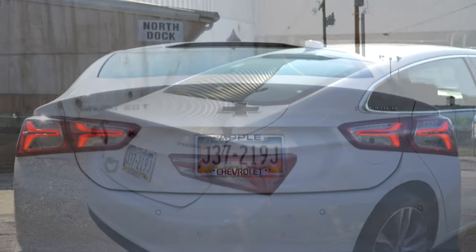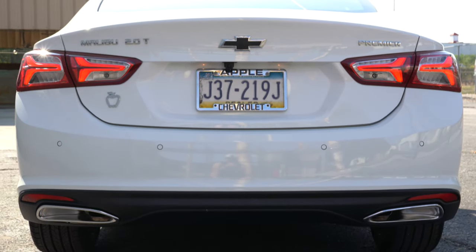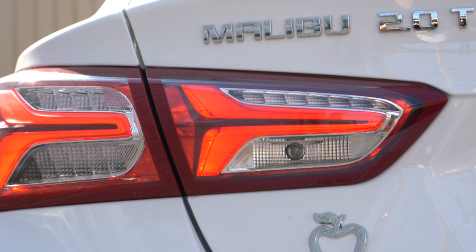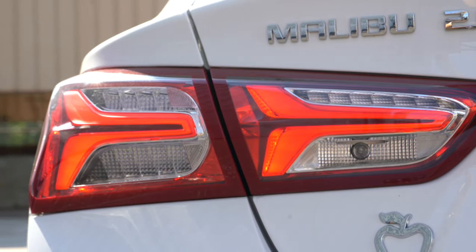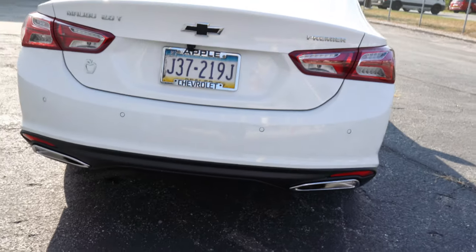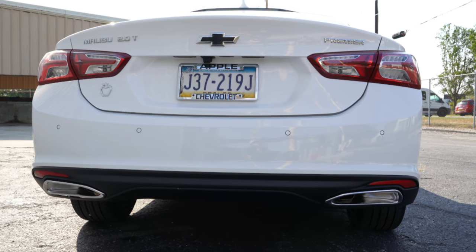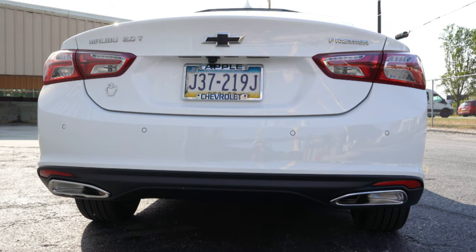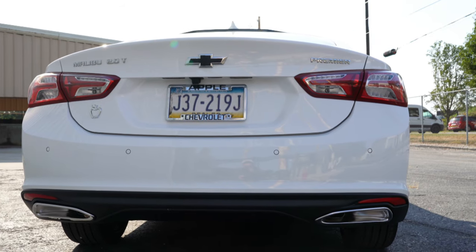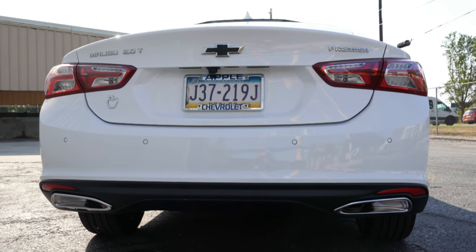At the back there's a shark fin antenna up top and an integrated brake light just below it. A rear spoiler comes with the RS trim. LED tail lights come with the LT and Premier — the design looks absolutely wonderful. There's a black emblem to tie in with the front, and just below it all, dual exhaust outlets — thank you for leaving them exposed, Chevy. Those dual exhaust outlets are exclusive to the RS and Premier; otherwise you get a single exhaust outlet on the L, LS, and LT.